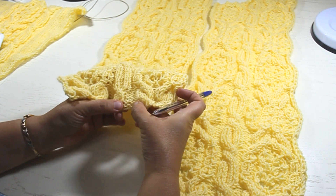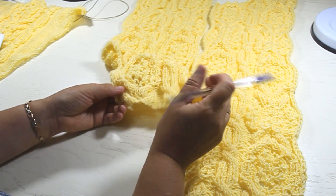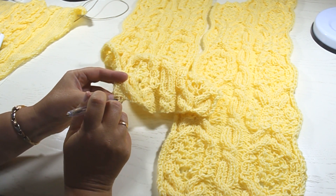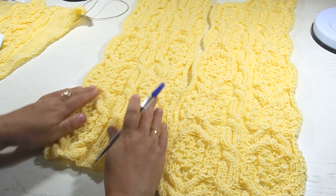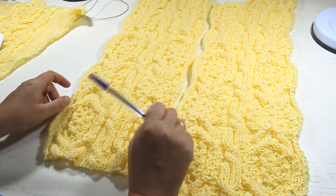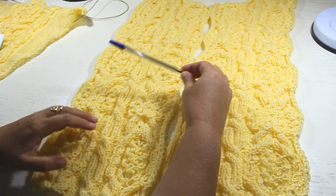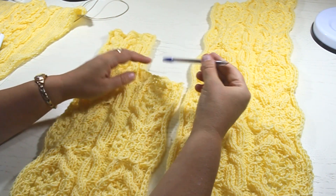Then 4 purl, 4 front, then again 4 purl, and I finish with the edge loop. In this way I set the loops of our pattern and knit the same way as the back of the top. I knit two full pattern repeats and start to form the third repeat.